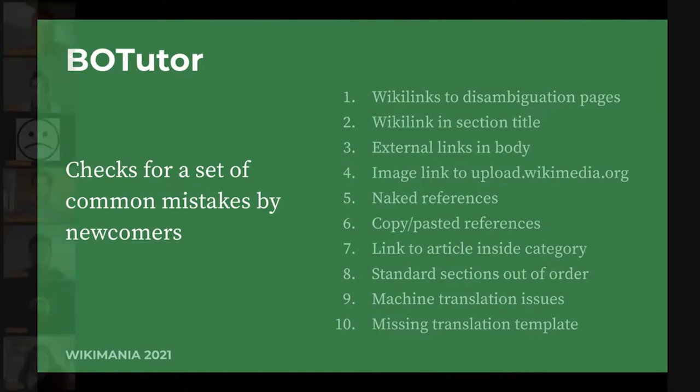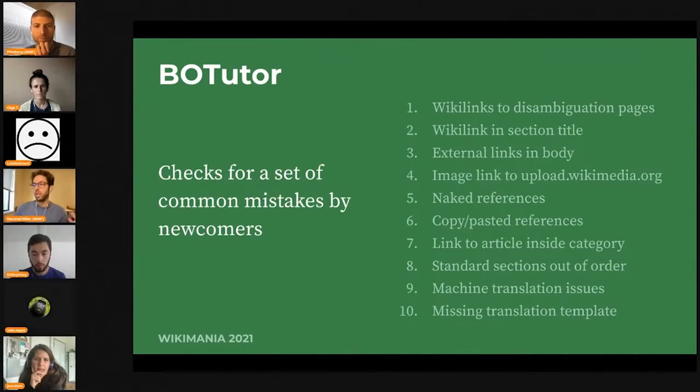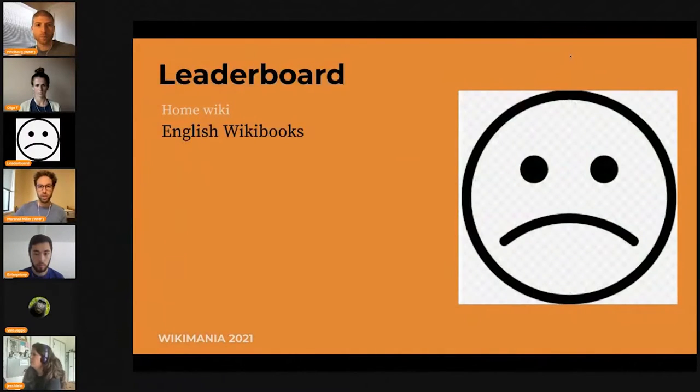Thank you, Valejapo. It's really interesting that you're encoding these policy rules so the bot can notice when they've been broken and warn the newcomer. But this happens after they make their edit and they may already have been reverted. Something we've been talking about is how can we get this information to them while they're editing. I want to turn it over to user leaderboard from English Wikibooks to talk about their work on abuse filters and how those can be used around that idea.